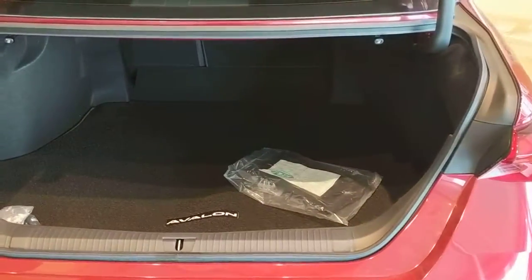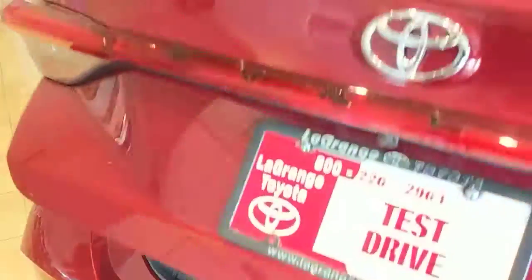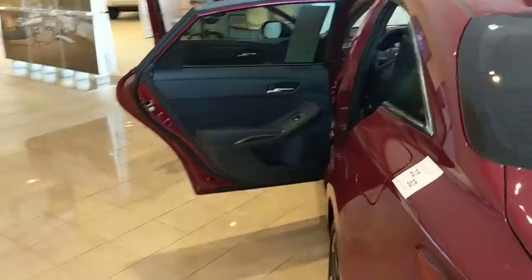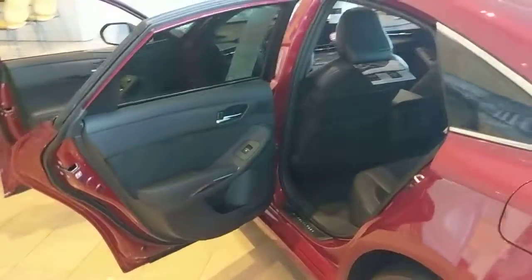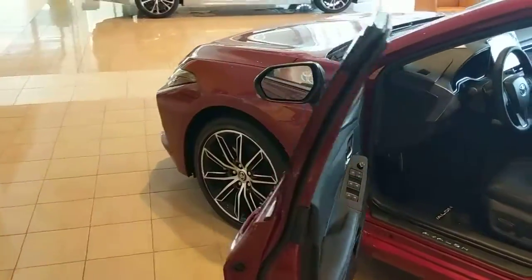You do have a huge Avalon trunk, just like the Camry. All of these are going to be standard with Toyota Safety Sense, which includes automatic high beams, radar cruise control, pre-collision with pedestrian detection, and lane departure warnings.